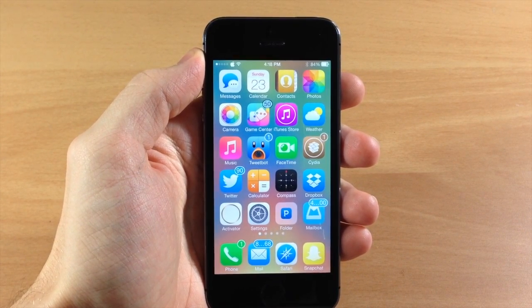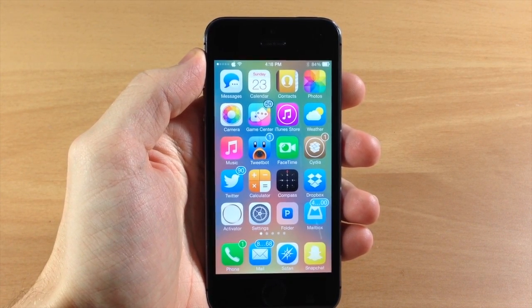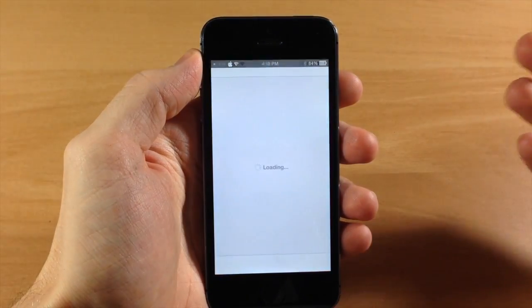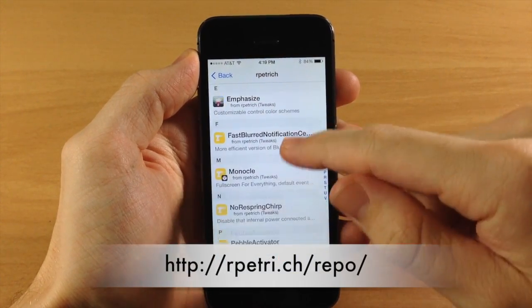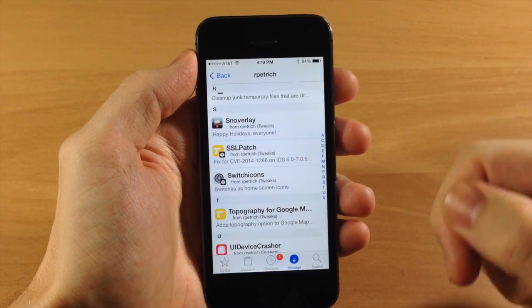Now if you don't have time for that or you just want a quick fix now, this is pretty easy to install. All it is is a tweak in Cydia and it's from Ryan Petrich, so you're going to have to add his repo — I'll put that on the screen right here. Then you can just type in 'SSL patch' in the search bar and it's going to pop up with this tweak.